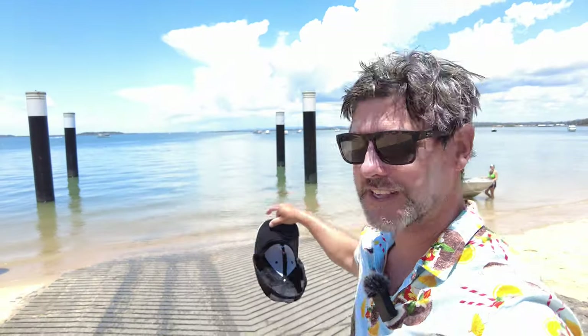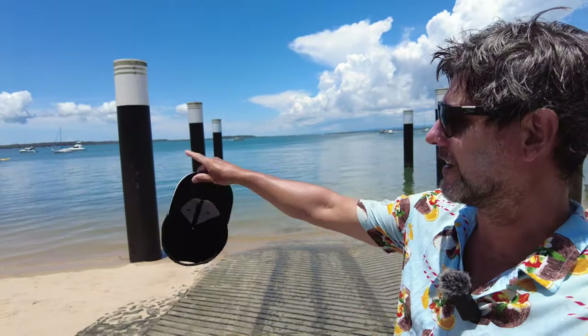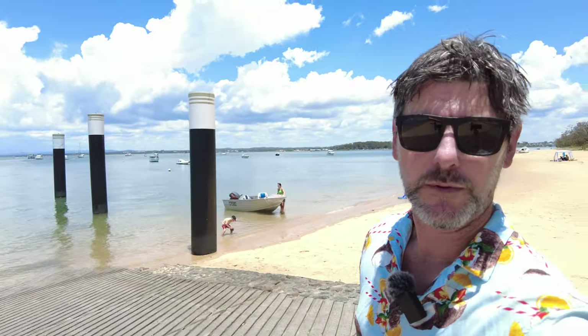One thing to note: you can't anchor in this spot because that's the route where the barge comes in and out, so anchoring needs to be on either side. There are lots of mooring buoys but they're private, so unless you own one you can't use them — you just drop anchor.